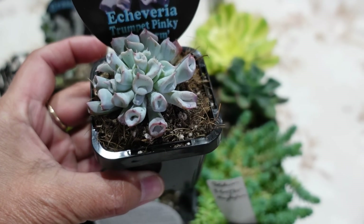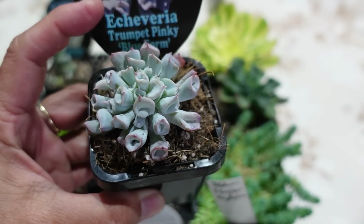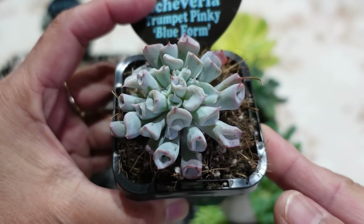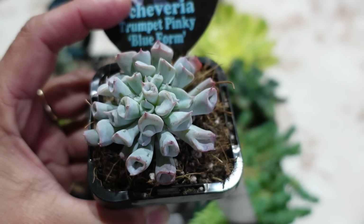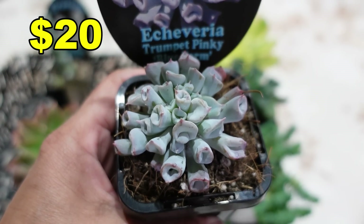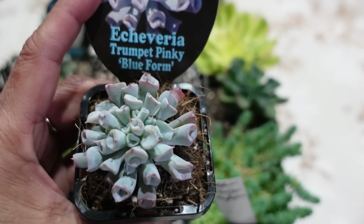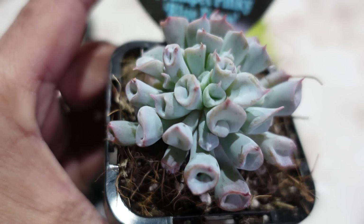Apparently there are three different forms — I've got the pink one and this is the blue form, and there's another rounder, fatter one. Someone sent me a photo of this and it's just so beautiful; I've been obsessing over it for a few months. Last February I was supposed to buy one for $30 but changed my mind. I got this at a bargain from the auction — much cheaper than what I would have paid elsewhere. Beautiful Echeveria Trumpet Pinky!